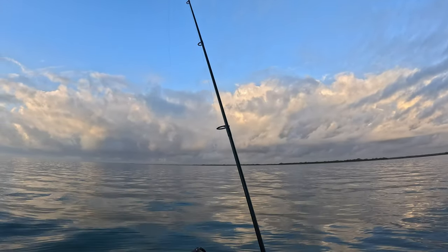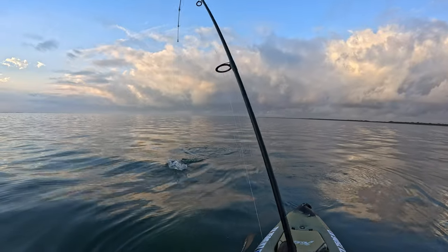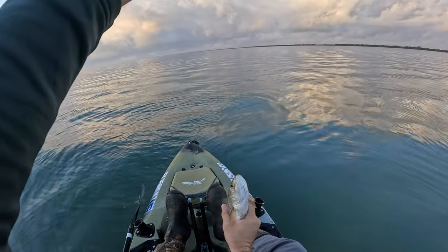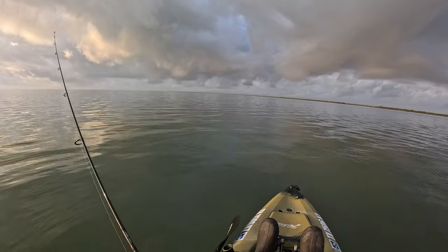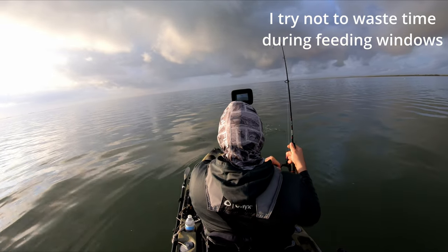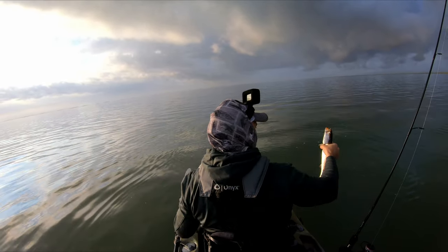As soon as it hit the water they're stacked up right over here. Feels like a small one — let me back up — maybe not. Sometimes they just don't know the hook right away. They are choking this Down South lure. Little guy.